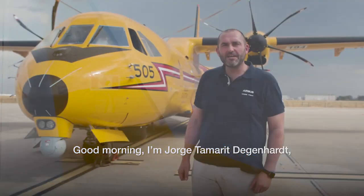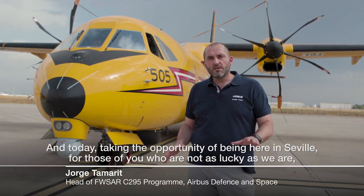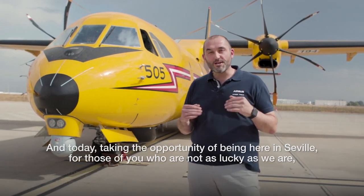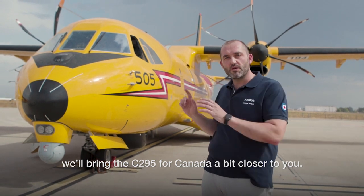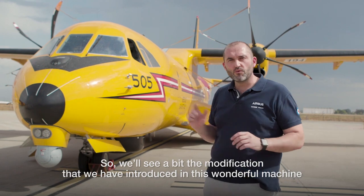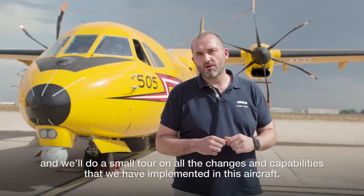Good morning. I'm Jorge Tamari-Degenhardt, head of the Fixed Wing Search and Rescue Aircraft Replacement Program for Canada. Taking the opportunity of being here in Seville, for those of you who are not as lucky as we are, we'll bring the C-295 for Canada a bit closer to you. We'll see the modifications we have introduced in this wonderful machine and do a small tour of all the changes and capabilities we have implemented in this aircraft.